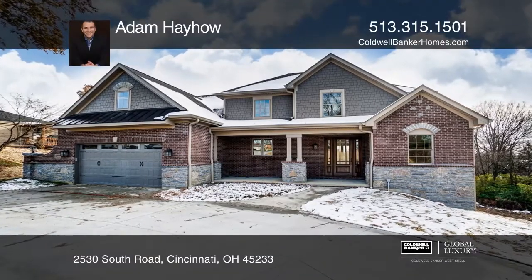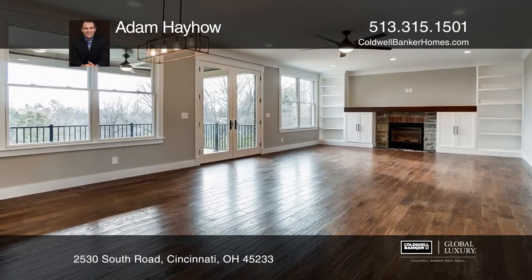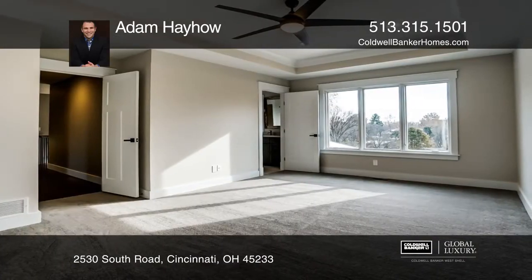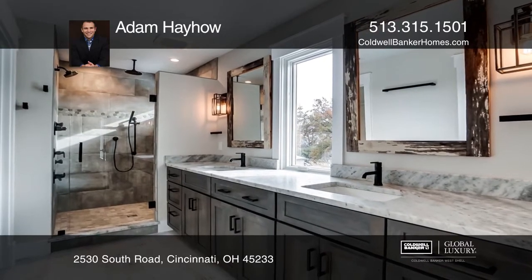Attention to detail doesn't begin to explain the craftsmanship that went into this custom-built home. Truly, no expense was spared making this house a home, including Pella windows, Trane HVAC, high-density insulation, double-floor joist, real stone exterior, and hardy shaker siding.